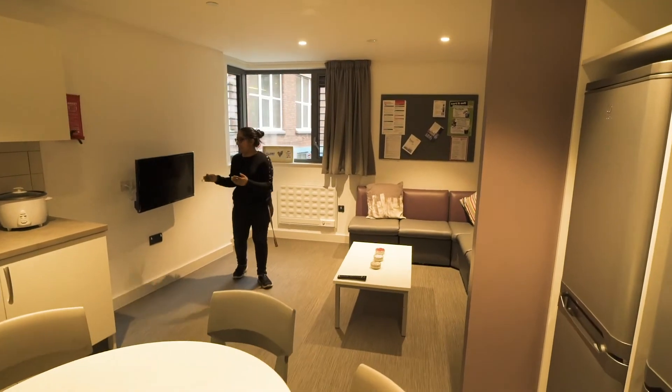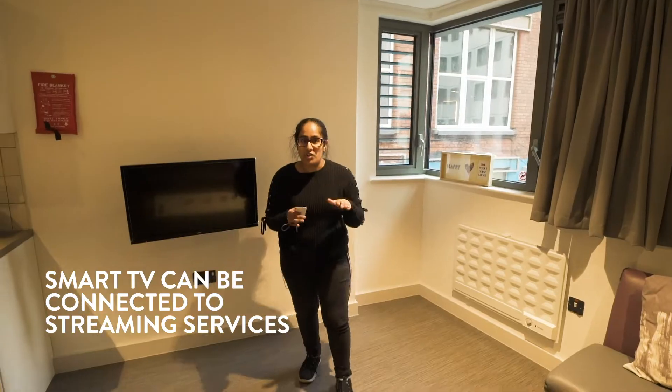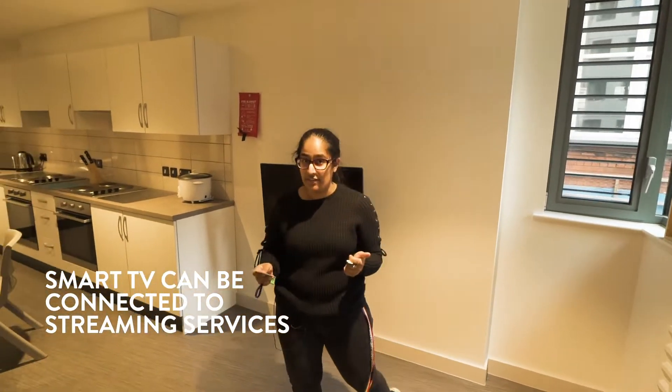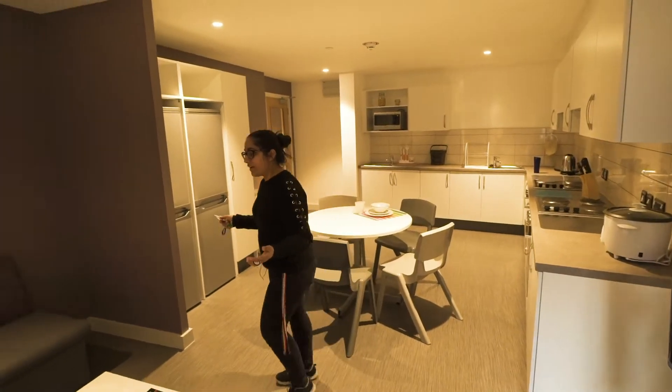Along with the kitchen is the living area. We have couches, a TV — all the TVs in Elms BT-1 and Elms BT-2 are smart TVs, so you can watch Netflix, YouTube, Amazon, all those things. That's really convenient — really bad for my study schedule but very good otherwise!